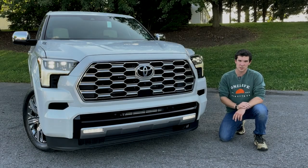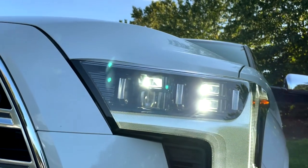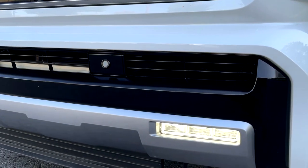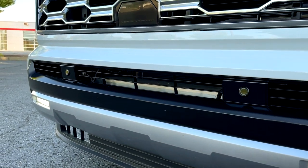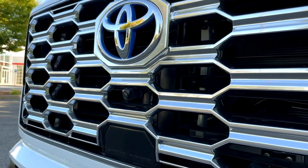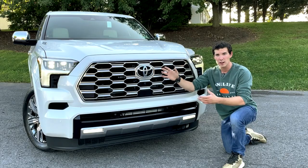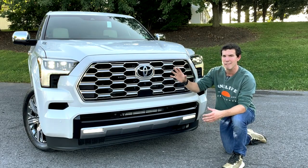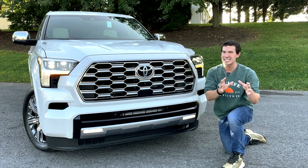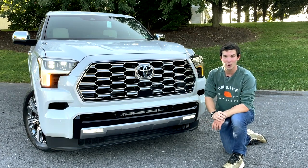Starting out with the front end of this new Sequoia Capstone, you're going to get LED headlights, and then LED daytime running lights and turn signals below that. And moving further down, you'll have LED fog lights and parking sensors on the front end. Then, if we move into the grille, you'll get a sensor for the Toyota Safety Sense system in here. And then above that is a camera for the 360-degree camera system. And moving even further up is the Toyota badge, which is highlighted blue here, because this is equipped with Toyota's i-Force Max Hybrid System.